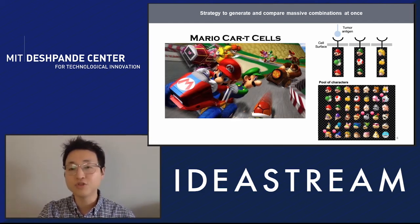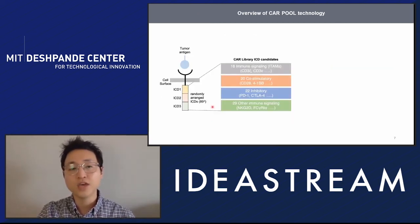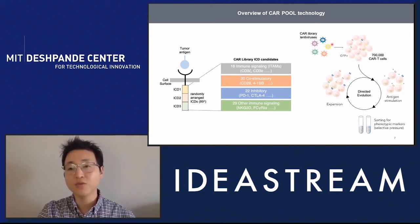Imagine you have a pool of characters and you randomly combine them until you have all possible combinations, then race them all together — you'll know the fastest one. With that in mind, we came up with the idea of randomly combining three out of 89 different immune cell signaling components, generating a library of 89 to the third power — about 700,000. We make 700,000 different CAR T cells simultaneously, stimulate them, select only the small fraction showing characteristics of interest, and reiterate this process multiple times to end up with just a dozen potentially next-generation CAR T cells.